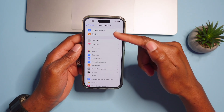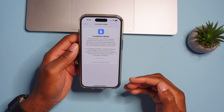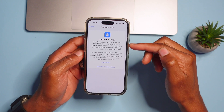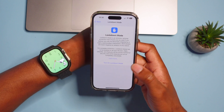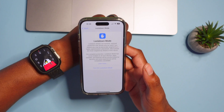Under Privacy & Security, scrolling down reveals Lockdown Mode, which was already existing and is meant for extreme measures when you feel you're being targeted. The update here is that if you enable Lockdown Mode on your iPhone, paired devices such as your iPad and Apple Watch will also go into Lockdown Mode, resulting in better security across all your devices.